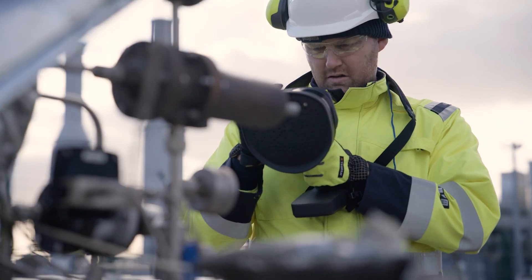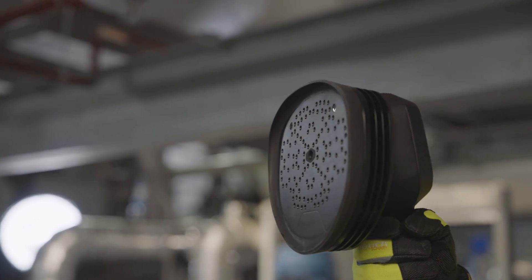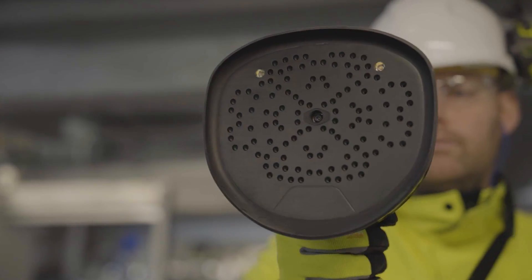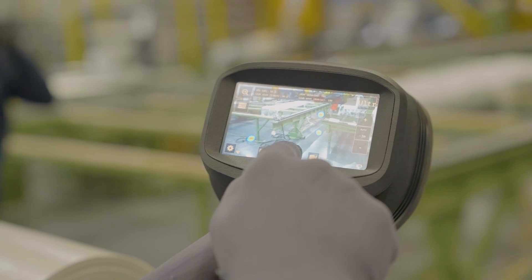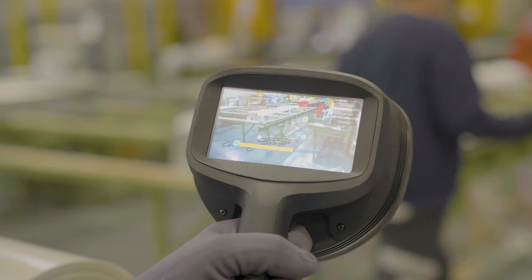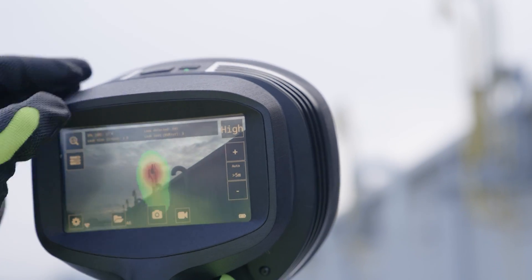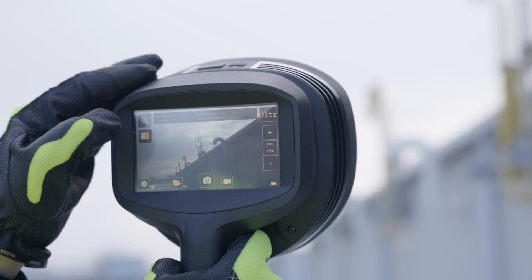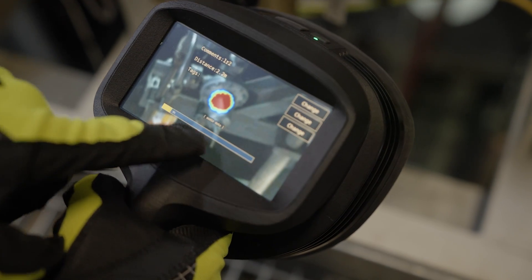124 sensitive microphones easily pick up the sounds of compressed air or specialty gas leaks, so you can prioritize repairs. And with on-camera software to quantify leak rates and associated costs in real-time, you'll see the savings add up, turning the tide on operational costs.